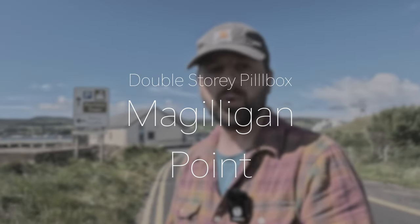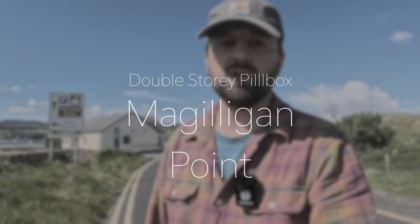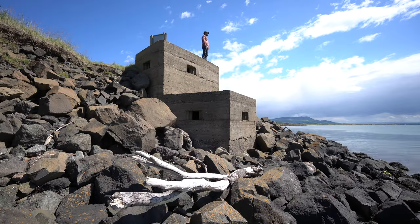Many of you may be familiar with the location I'm at now. I'm at McGilligan Point, the most north-westerly point of Northern Ireland and the entrance to Loch Foyle. This area has a rich history of military activity for the past 100 years, and in this video we're going to look at a rather unique two-story pillbox built during the Second World War to defend the inland beaches of Loch Foyle.